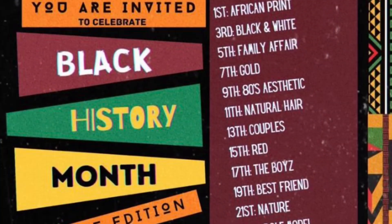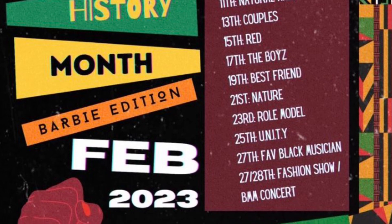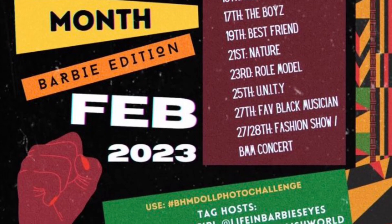Hi everybody, it's Jessica, the Dollhouse Curator, and welcome back to the Curated Dollhouse. For the month of February, I took on two different photo challenges on Instagram, and this video is all about the Black History Month challenge that I took on.